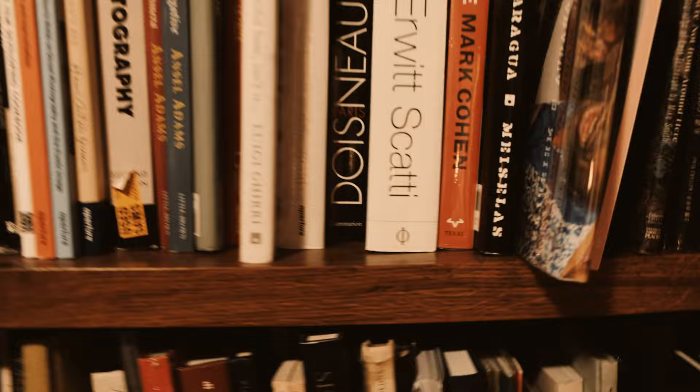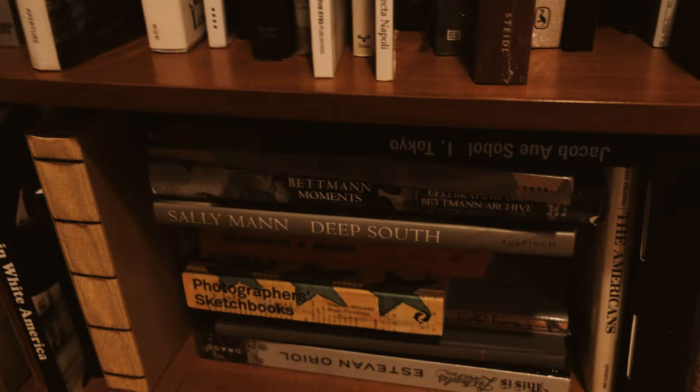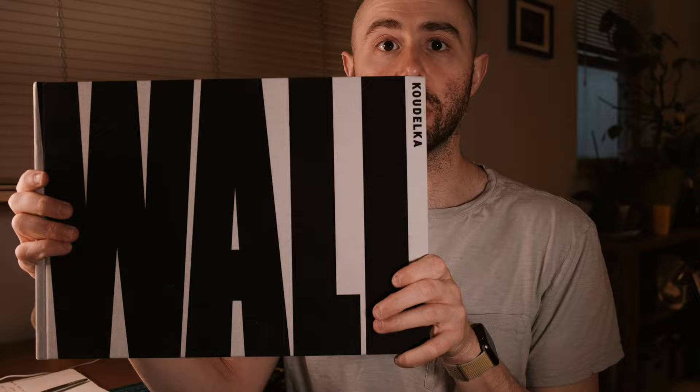Alright, so we're going to go find a book. Hey guys, so tonight we're going to talk about another photo book.